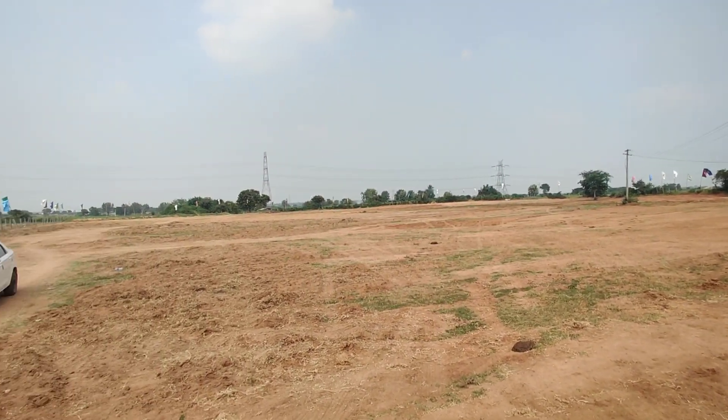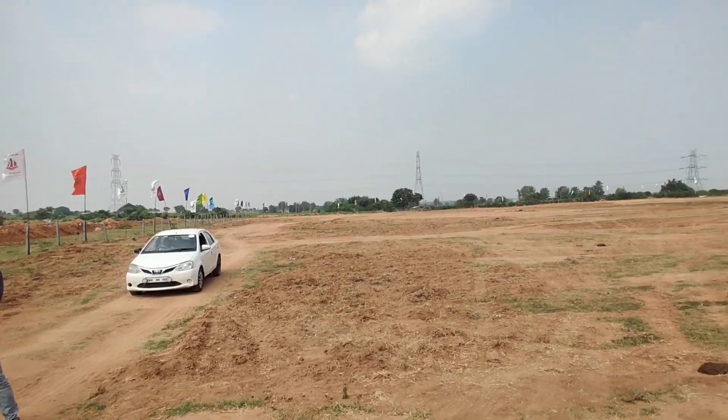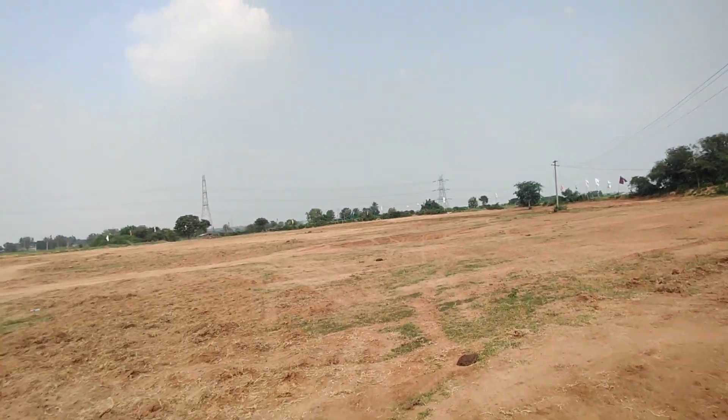The plot size starts from 150 square yards and goes up to 500-600 square yards. As of now the cost is less because the project is under construction.